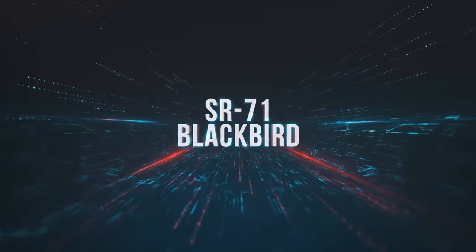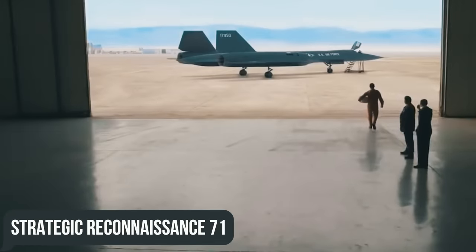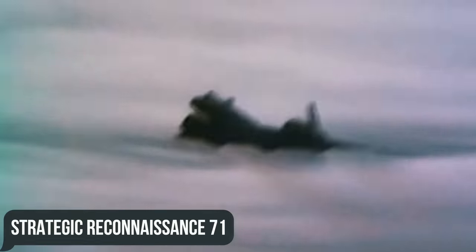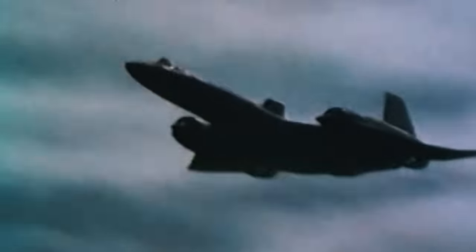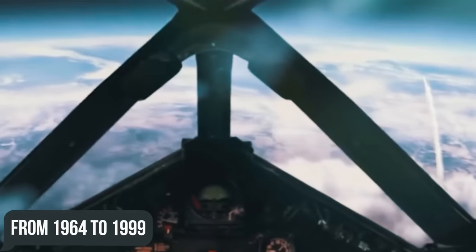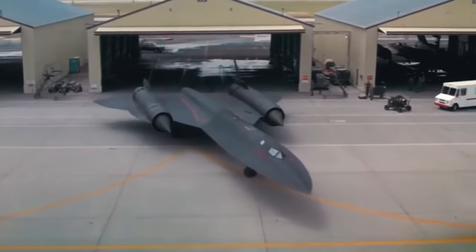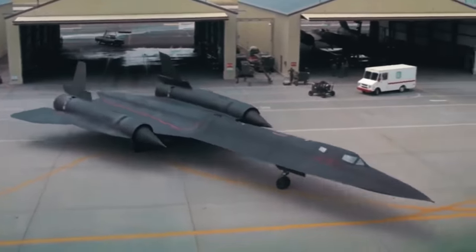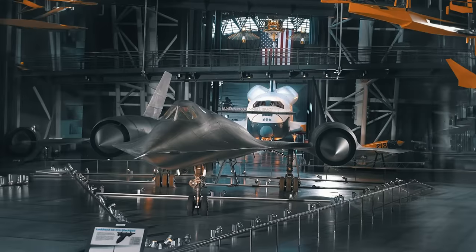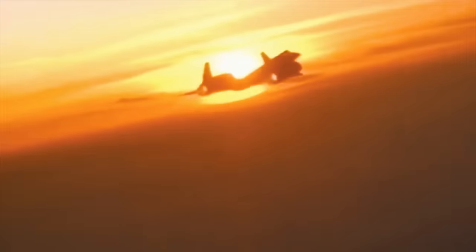Starting with the record holder, the SR-71 Blackbird. The Strategic Reconnaissance 71, or SR-71 nicknamed Blackbird, is a long-range, high-altitude aircraft that flew on missions from 1964 to 1999. The SR-71 had special abilities that were so borderline impressive that the jet was flown by both the U.S. Air Force and NASA. One of these abilities was its insane speed.